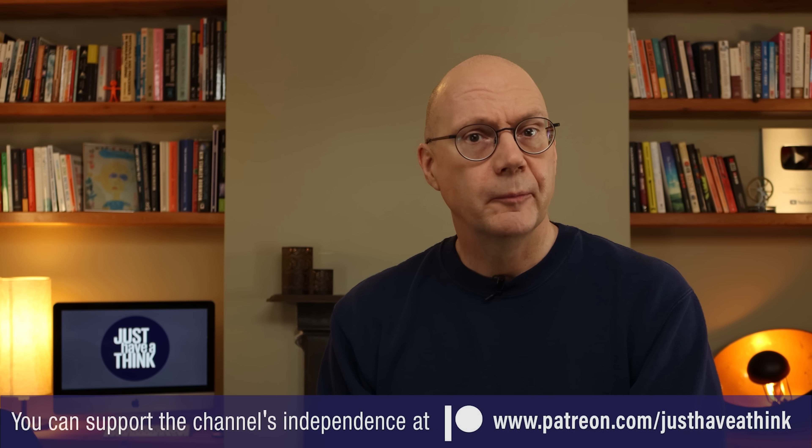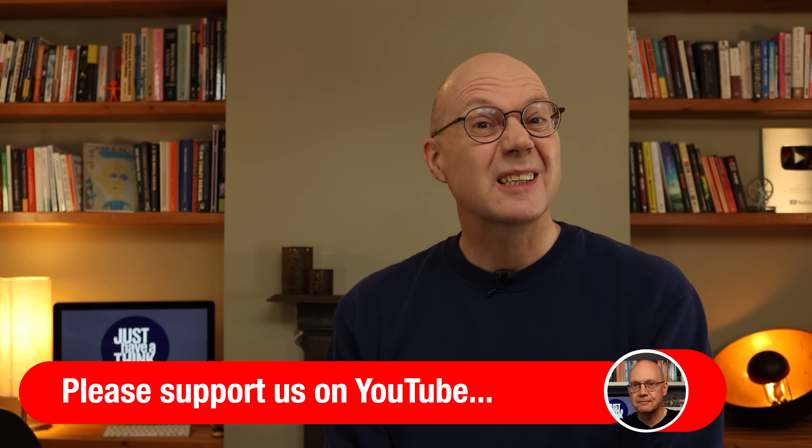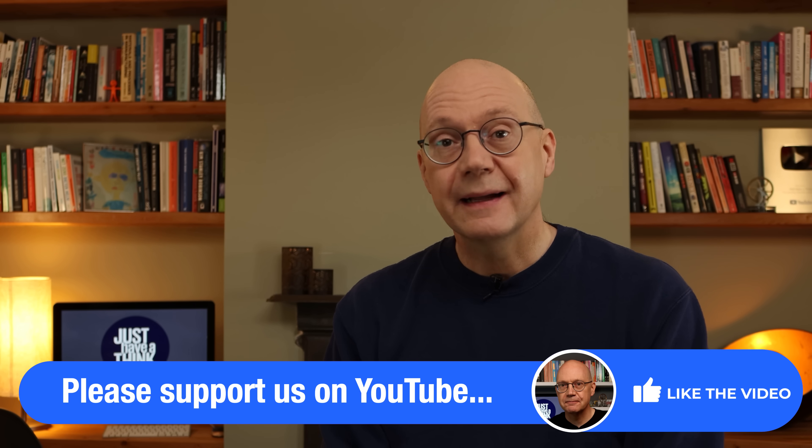If you'd like the chance to influence the direction of the channel through our Patreon chat forums and content polls, then why not pop over to patreon.com/justHaveAThink to see how you can get involved. And if you don't want to miss out on notifications of new videos each week, then make sure you click on that subscribe button — it doesn't cost you a penny but it really does help us out here on YouTube. As always, thanks very much for watching. Have a great week and remember to just have a think. See you next week.